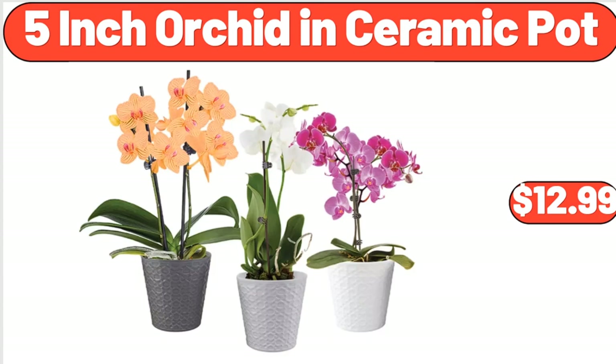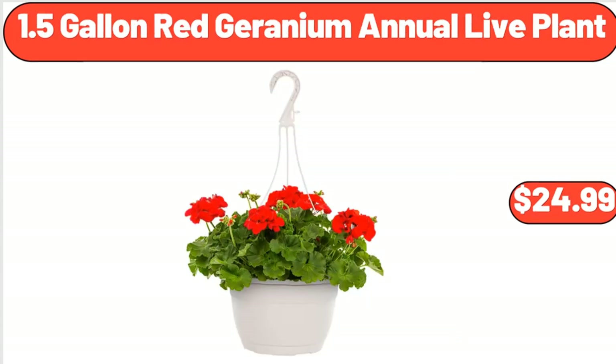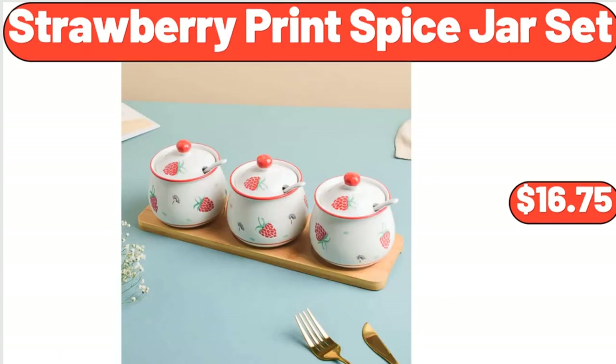5-Inch Orchid in Ceramic Pot, $12.99. Prairie Signature Cast Aluminum 4-Quart Sauce Pan, $29.99. 1.5-Gallon Red Geranium Annual Live Plant, $24.99. 8-Piece 6-Inch Embossed Melamine Bowl Set, $18.60. Strawberry Print Spice Jar Set, $16.75.